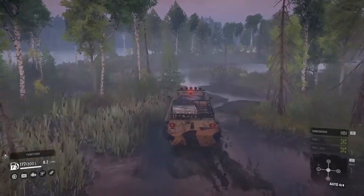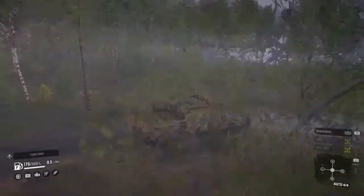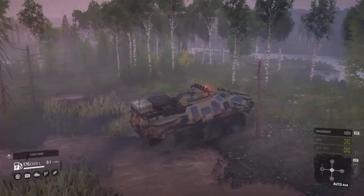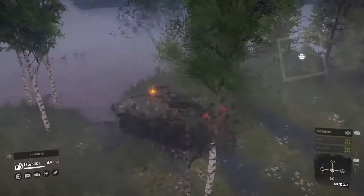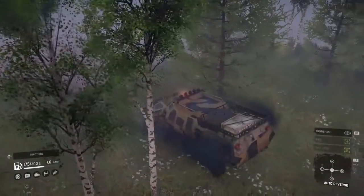Welcome back guys, GVets here. I hope everyone is being safe and healthy out there. Today we're going after an upgrade location — holy hell, there it is right there. I was about to go for a swim to get it.